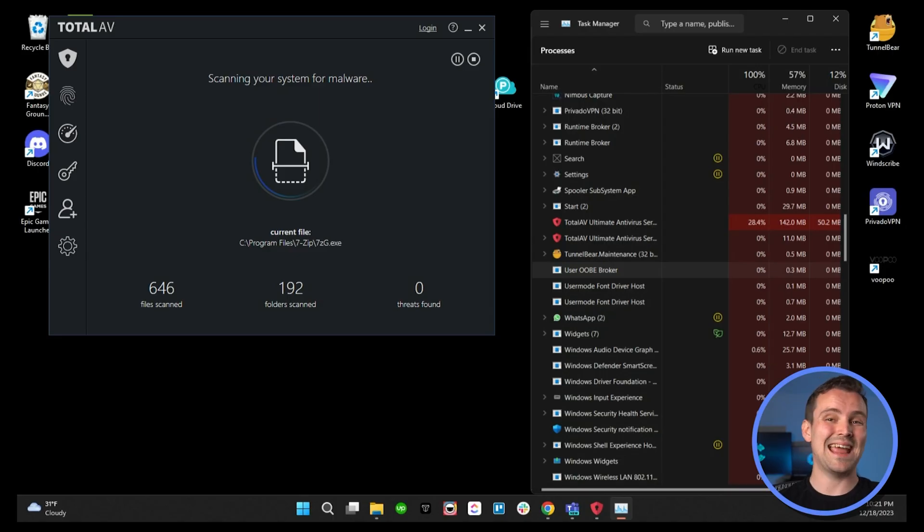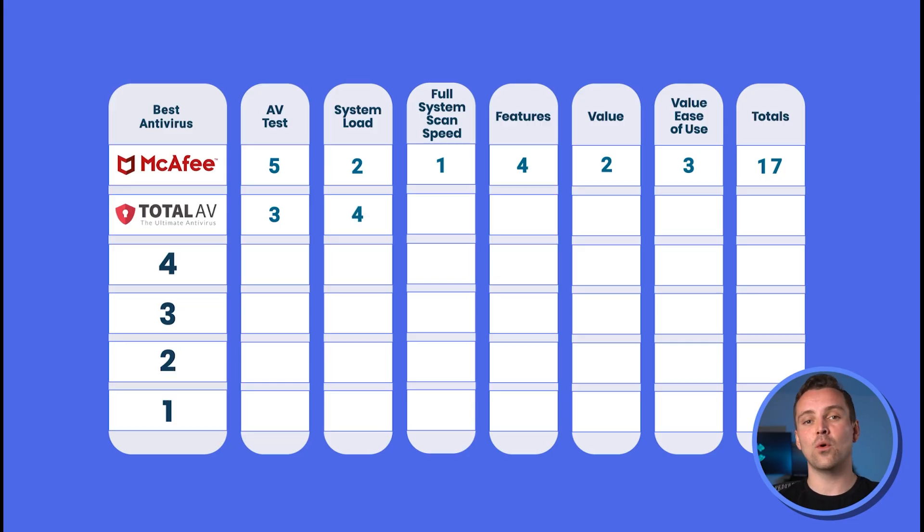When measuring for system load, there were no signs of system slowdowns, but we saw fluctuations from 10 to 30% of PC usage during a full system scan, giving it a 4 out of 5. The speed of the software was average at 28 minutes and 12 seconds, giving it a 3 out of 5.